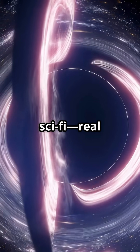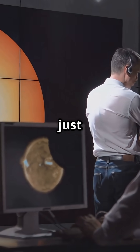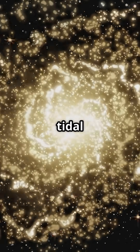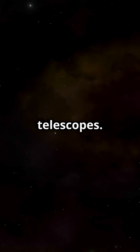Forget what you saw in sci-fi — real black holes can go from sleeping giants to star-shredding monsters in a flash. Here's how we just uncovered their secret life. For decades, scientists only spotted star-shredding black holes, called tidal disruption events, in galaxies with little dust. But many more were hidden, invisible to older telescopes.